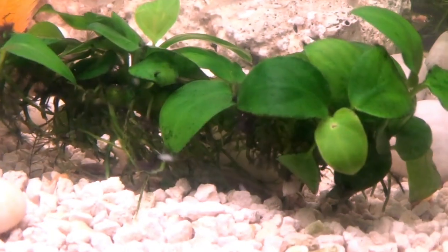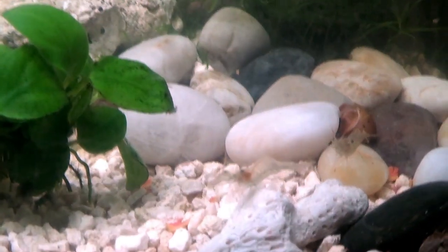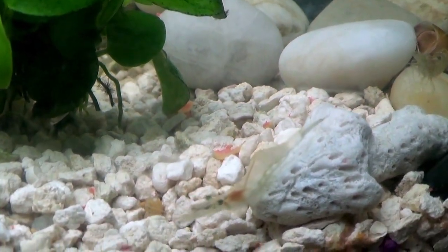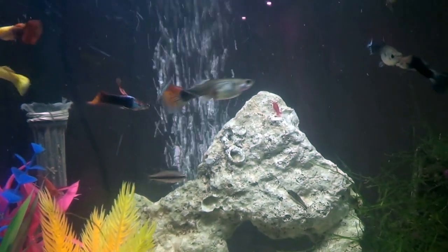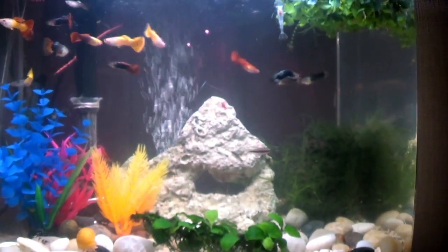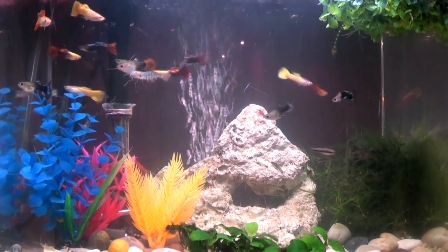I have live plants. There are my ghost shrimp. They're the most active of all my shrimp — they're always out. Oh, there's one of my ghost shrimp. They're always crawling around the tank. They're so much fun to watch.